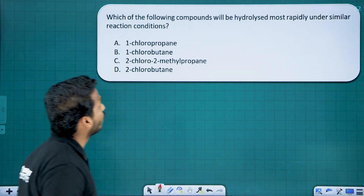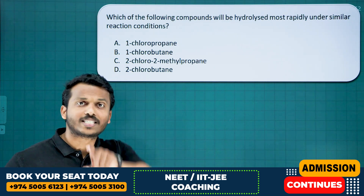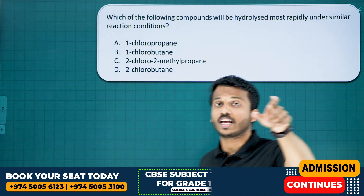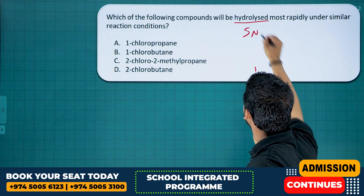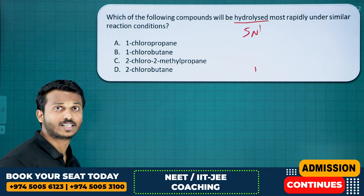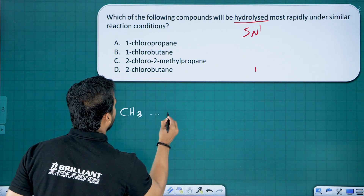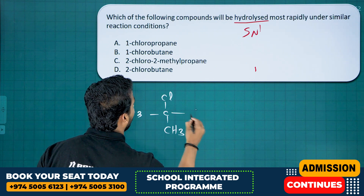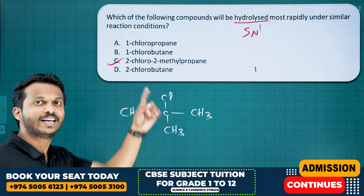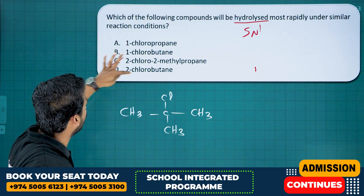Which compound will be hydrolyzed most rapidly? Hydrolysis uses water — a polar protic solvent — which favors SN1 mechanism. The compound that undergoes SN1 fastest is the tertiary one. Option C, 2-chloro-2-methylpropane, is the tertiary haloalkane. The other options include primary (1-chlorobutane) and secondary (2-chlorobutane) compounds. Tertiary compounds undergo SN1 reaction the fastest.